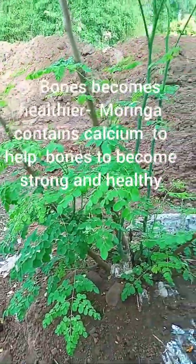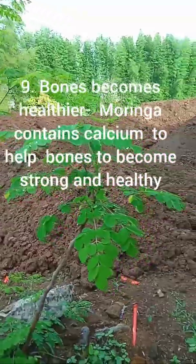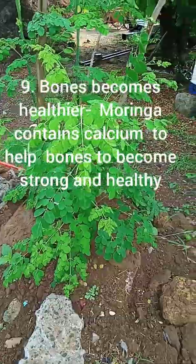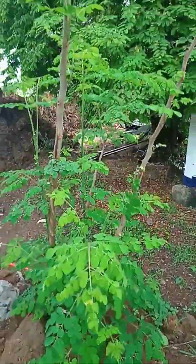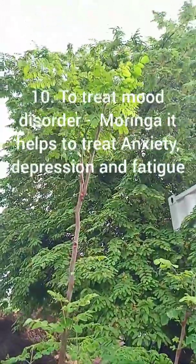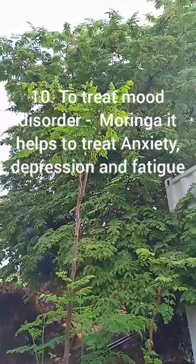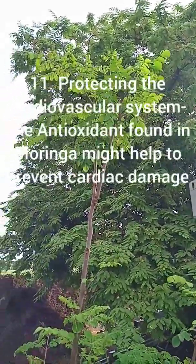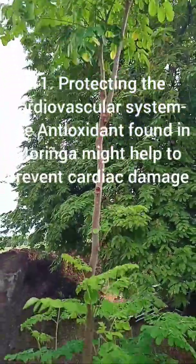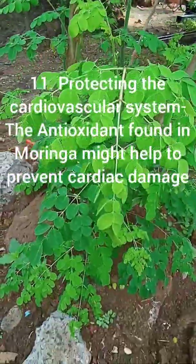9. Bones become healthier — Moringa contains calcium to help bones become strong and healthy. 10. To treat mood disorders — Moringa helps to treat anxiety, depression, and fatigue. 11. Protecting the cardiovascular system — antioxidants found in Moringa might help to prevent cardiac damage.